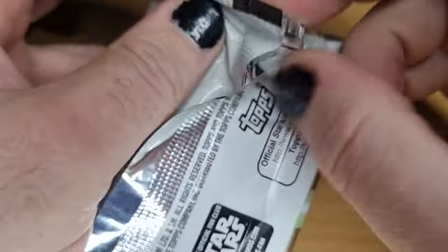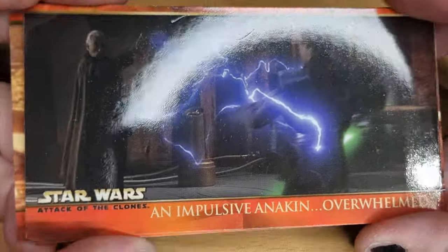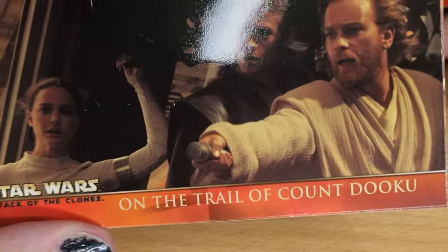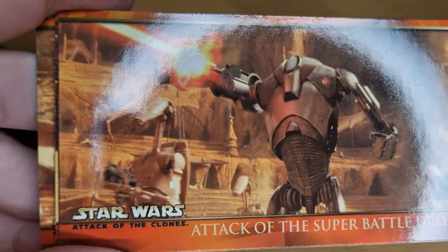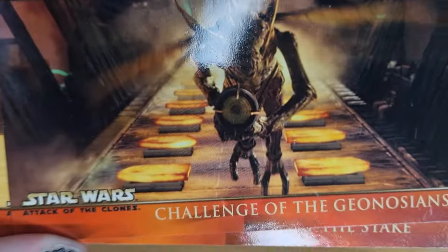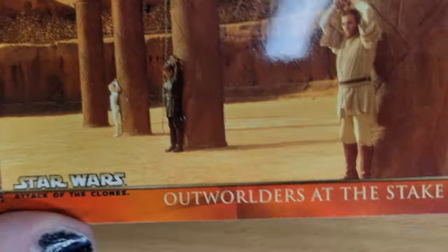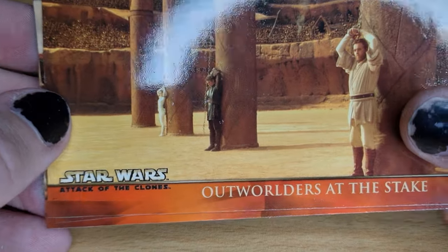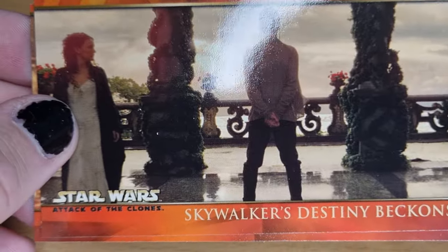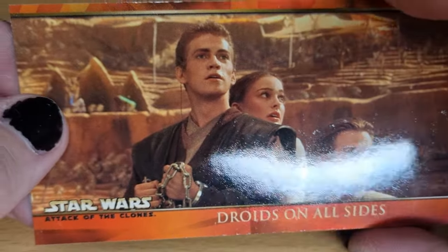Next packet. Impulsive Anakin Overwhelmed. On the Trail of Count Dooku. Attack of the Super Battle Droids. Challenge of the Geonosians. Outworlders at the Stake. Skywalker's Destiny Beckons. Droids on All Sides — first double, first duplicate. That's alright out of three packs. Two to go.